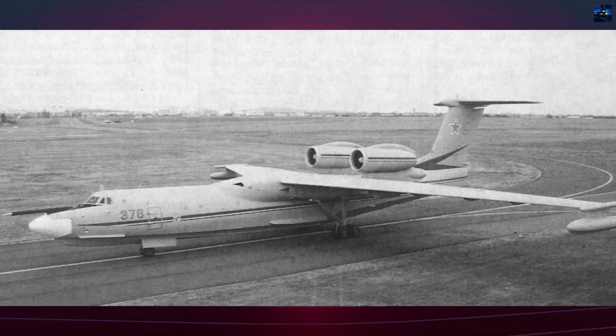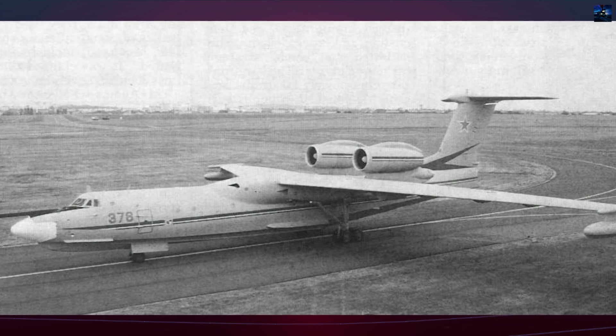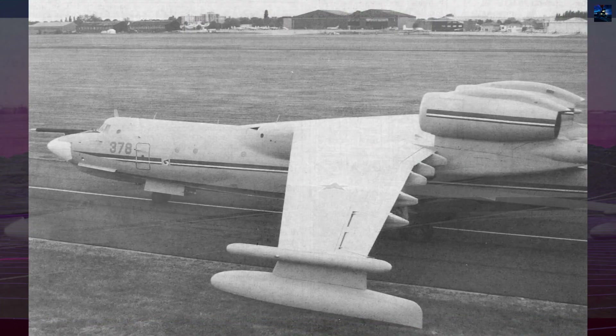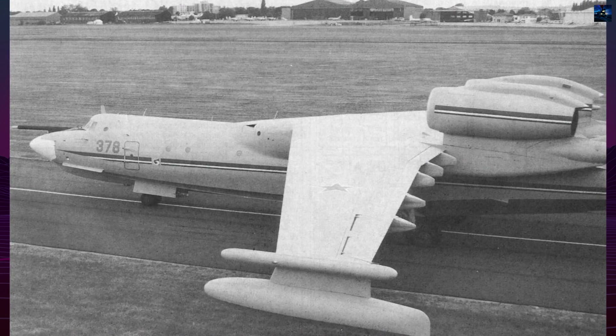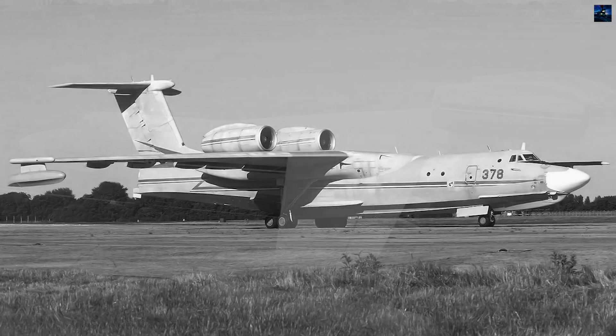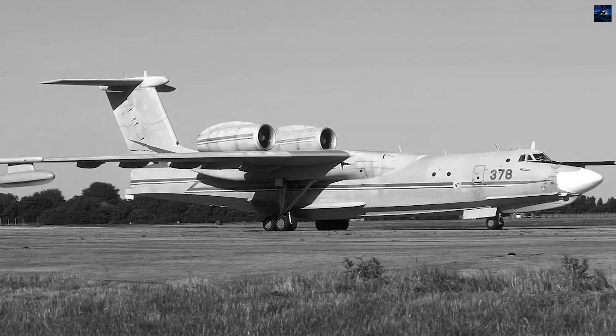The Beriev A-40 Albatros is the largest jet-powered amphibious aircraft ever built. Developed in the Soviet Union at the Taganrog Aviation Plant in the 1970s, it was intended to replace the B-12 Amphibian and the land-based Ilyushin Il-38 in anti-submarine warfare and search and rescue missions.